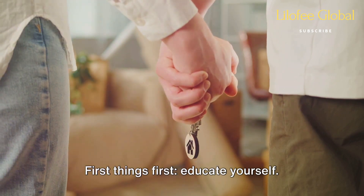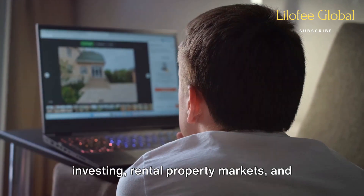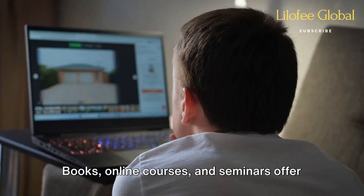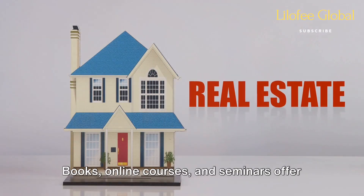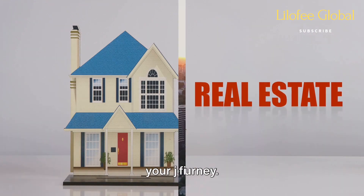First things first, educate yourself. Dive into the world of real estate investing, rental property markets, and property management. Books, online courses, and seminars offer a wealth of knowledge to prepare you for your journey.